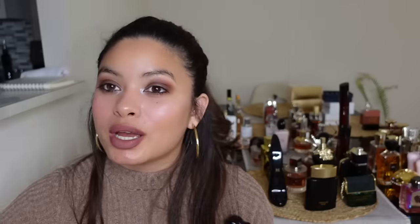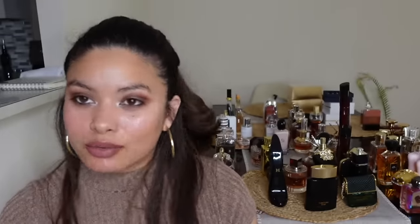Black Opium — we all know what this smells like: sweet, a little spicy, dark. I don't really wear it on its own anymore. I layer it with Valentino Donna Born in Roma — one of my favorite layering combos. I'll link that video below.